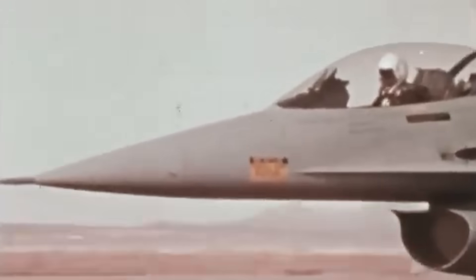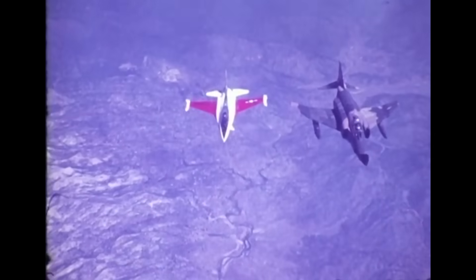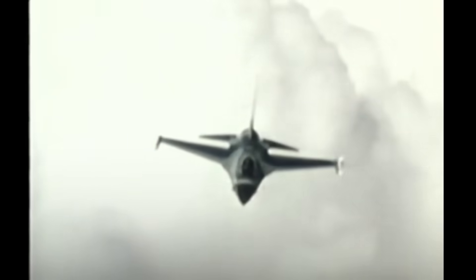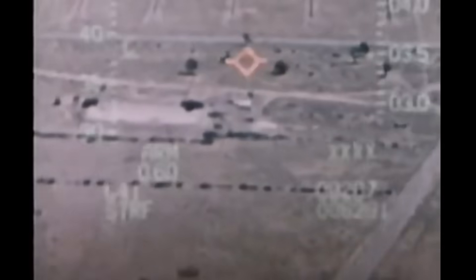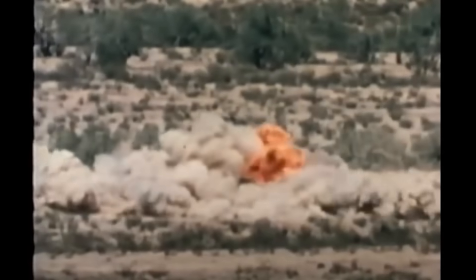If you were to choose an existing aircraft to be the basis for a heavy close air support platform, the F-16 would probably not be your first choice. Created with the explicit goal of being a lightweight dogfighter, the Fighting Falcon — more commonly referred to as the Viper — was small in comparison to aircraft such as the Warthog. However, the designers had different plans, and soon they were developing the F-16 into a powerful close air support platform to rival the Warthog, equipped with a massive 30mm cannon.